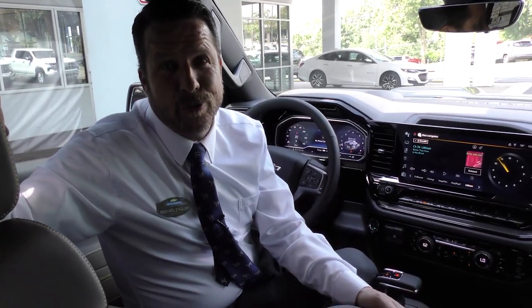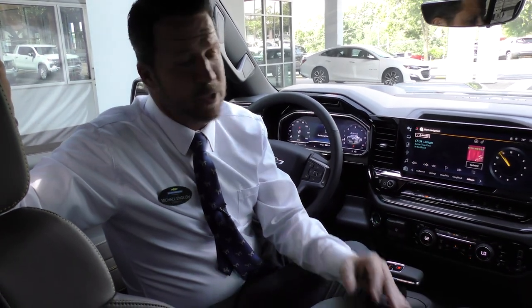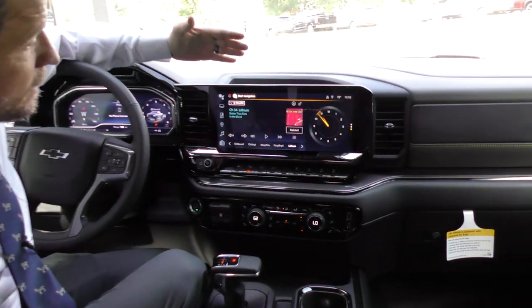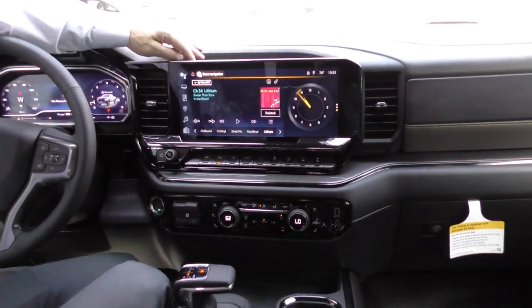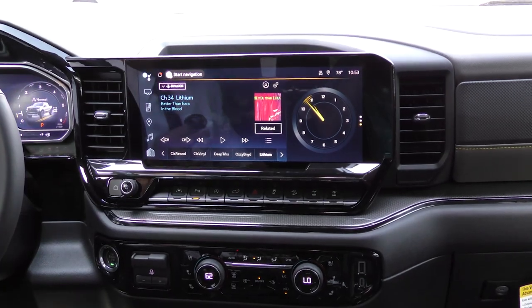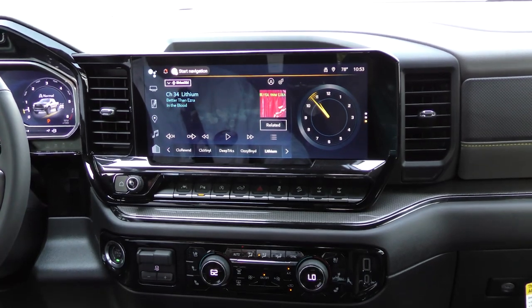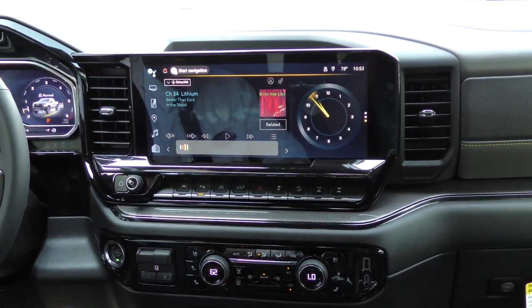The all-new Chevy Silverado ZR2 Bison has so many amazing new features. The specialized Bison leather interior is awesome with its embroidered Bison logo right here on the headrest of the seat. You also have the 13.5-inch diagonal digital infotainment screen with Google Assist. If you've never used Google Assist in a Chevy Silverado, you can say 'Okay Google, take me to Bank of America Stadium.'